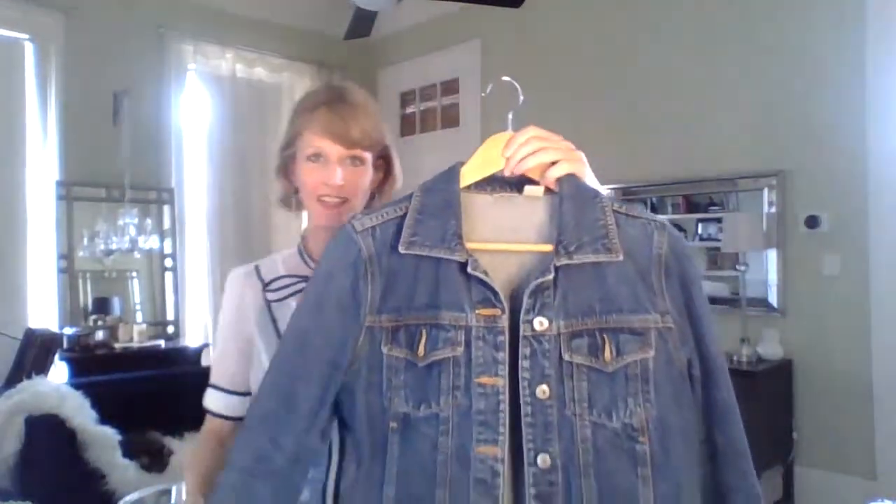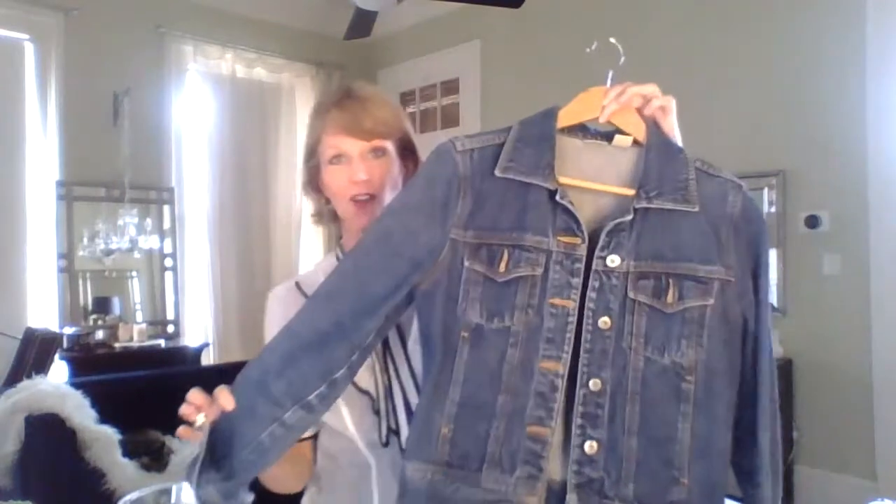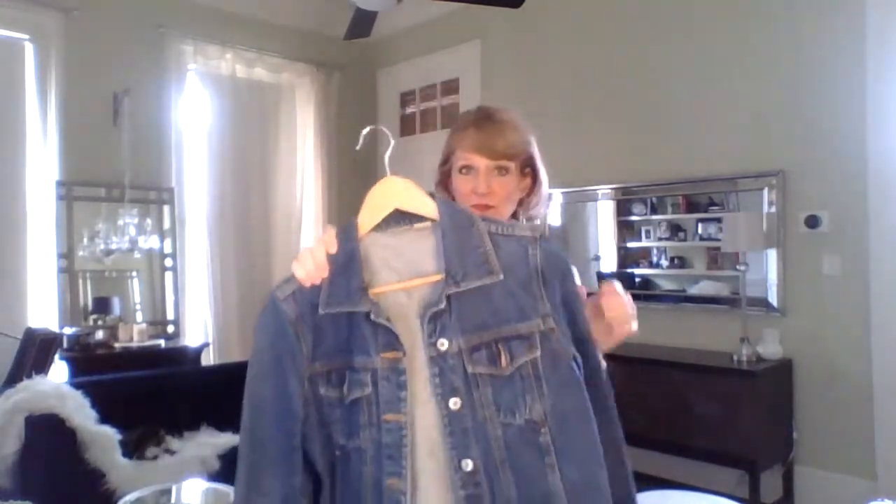So here are some things that are going to stay. Jean jacket — everybody should have one of these. Even if you held onto this for 20 years, keep it. If it's pink, if it's white, if it's denim, this stays.